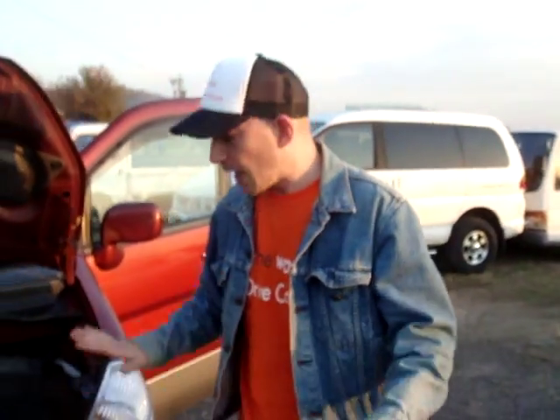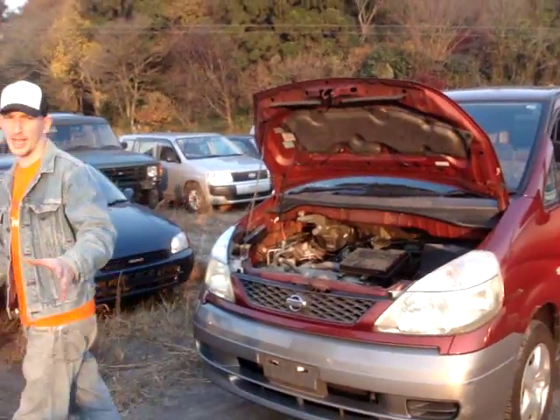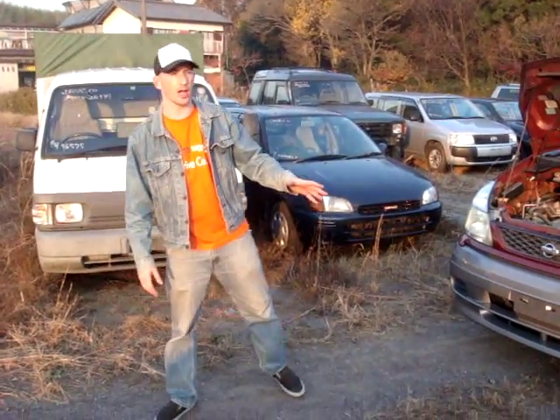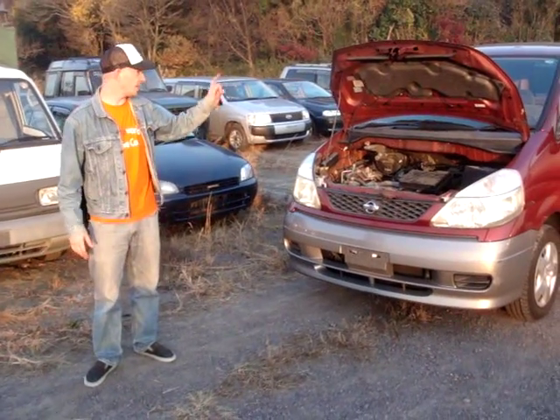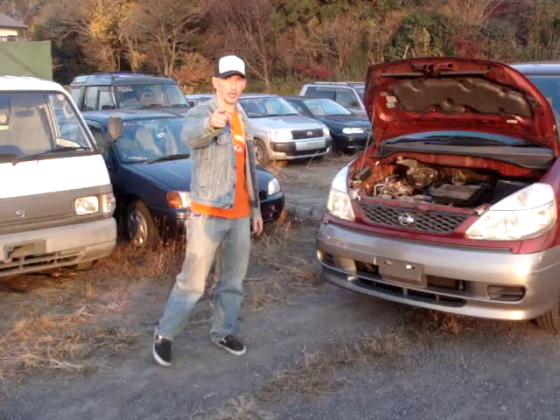So for your 8-seater needs, I strongly recommend this vehicle. 109,000 kilometers, but at a fantastic price — $1,980 on the website. 2.0-liter, 1999 Serena. I highly recommend it.